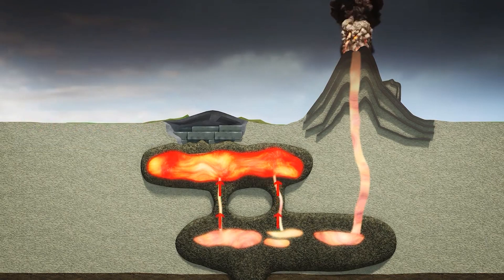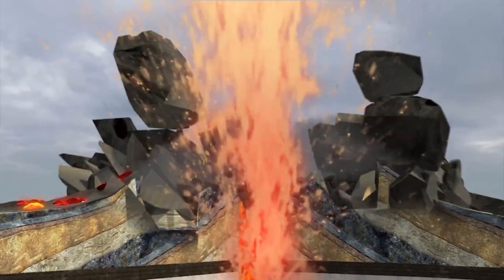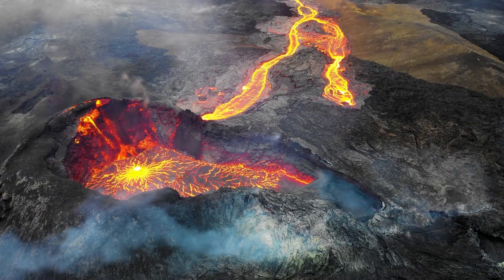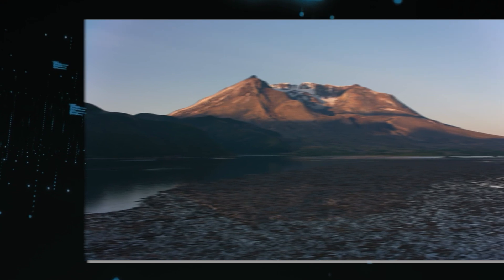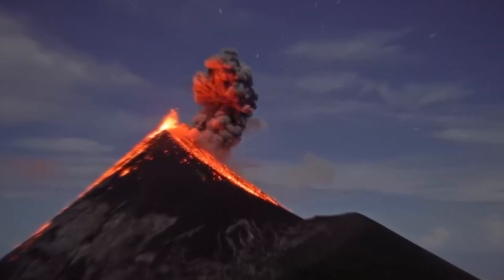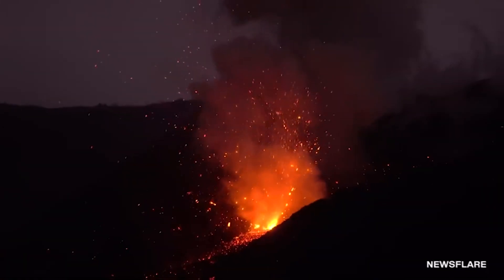The influx of new magma into the chamber does more than just fill it up — it also introduces fresh heat and volatile gases. These gases, trapped in the magma, exert additional pressure on the chamber walls. As the magma heats up and stirs, it can cause more fracturing and consequently more seismic activity. This is why an increase in earthquakes at a volcano often draws the attention of volcanologists: it could be a sign that the magma chamber is being replenished and that the volcano is becoming more active. However, the occurrence of recharging does not necessarily mean an eruption is imminent. Many volcanoes go through long periods of recharging without erupting. In the case of Mount St. Helens, despite the recent surge in seismic activity, there have been no significant changes in ground deformation or gas emissions, which suggests that while the volcano might be recharging, it's not necessarily gearing up for an eruption.